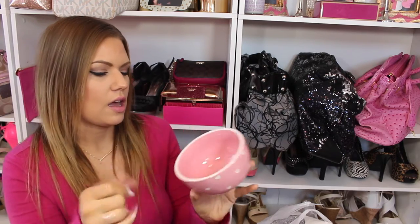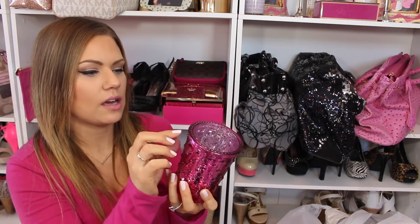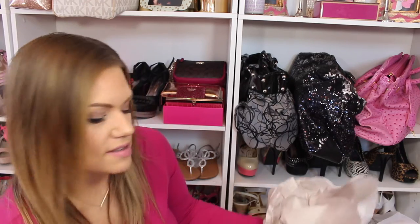I also got a cute little heart bowl from the dollar section — that was three dollars. They literally have so many cute things right now. And I found these votive candle holders — three dollars each. They had pink ones, though one of mine broke a little — I'll just hide that part. You can use them for candles, makeup brush holders, whatever your heart desires.